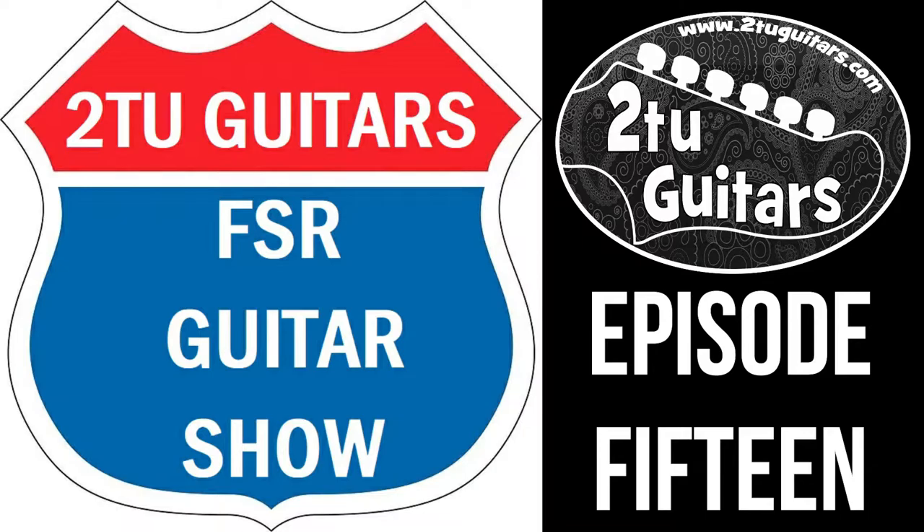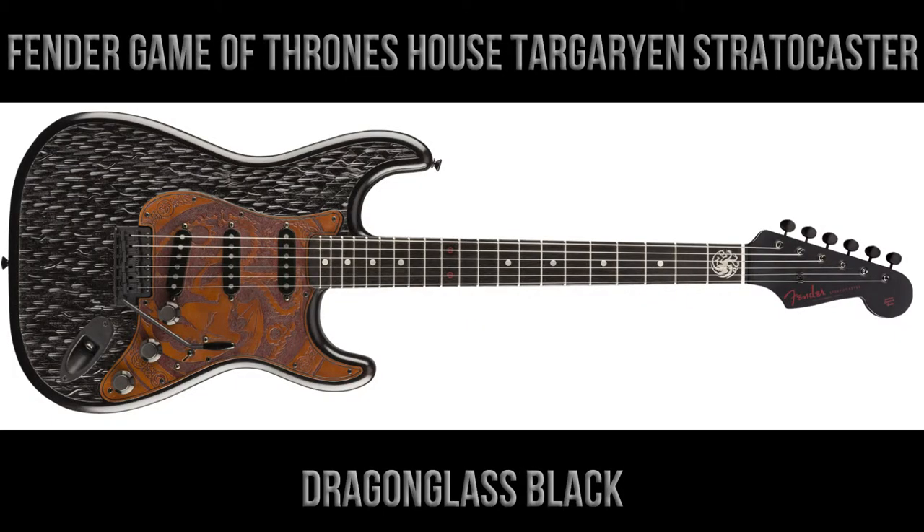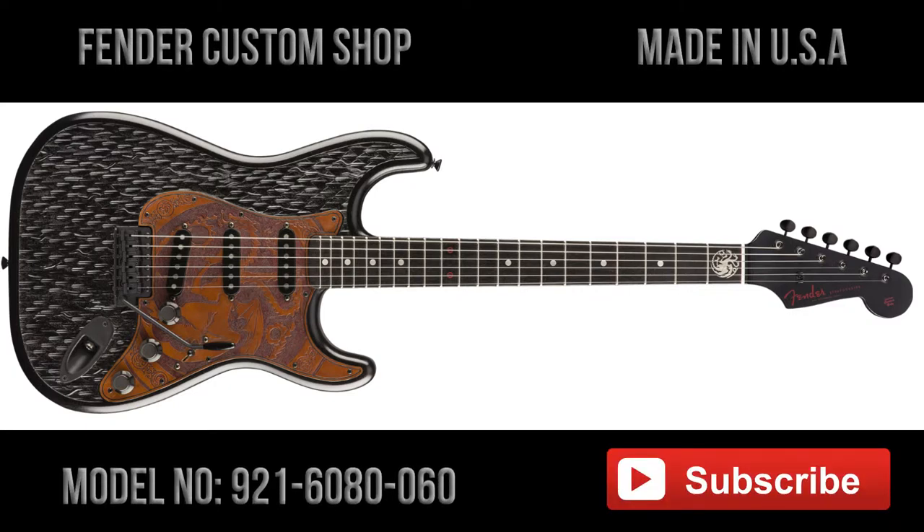It's the House Targaryen Stratocaster. The Fender Game of Thrones House Targaryen Stratocaster is finished in what's called Dragonglass Black. The guitars are made in the USA at the Fender Custom Shop, and the model number for the Targaryen Stratocaster is 921608060.